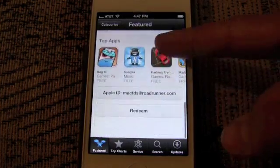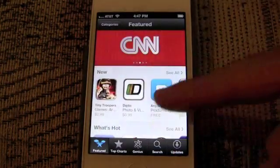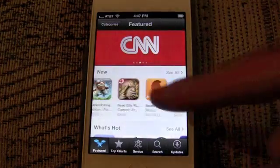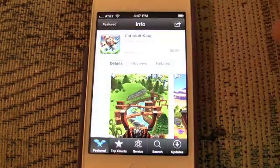As you can tell, the design is completely different, though not necessarily improved. It's more touchable, but it's not any easier to find new apps, which is really the main drawback of the App Store.